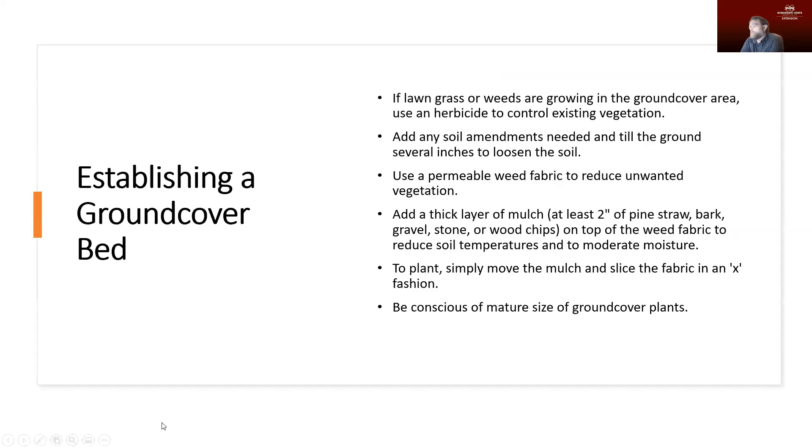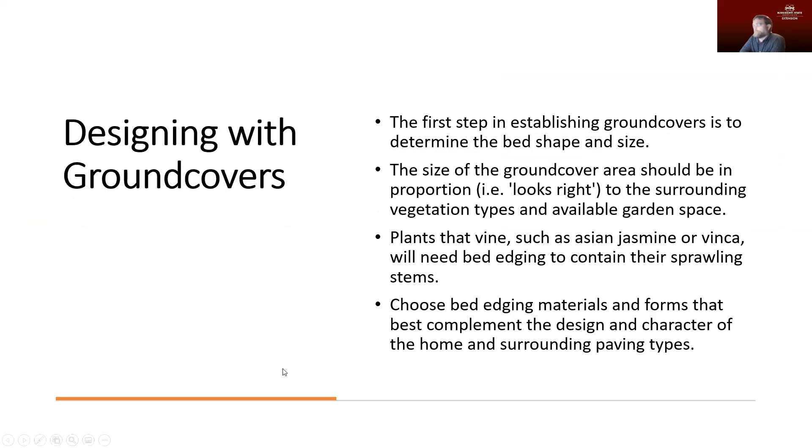When designing with ground covers, we want to pay attention to a variety of different things. The first thing we want to do is look at the size and shape of the bed we're going to build. We want to make sure that's going to be in proportion to the surrounding vegetation types and the amount of garden space we have. We don't want a huge massive bed that dominates everything — it needs to fit to the eye with what we're looking for.